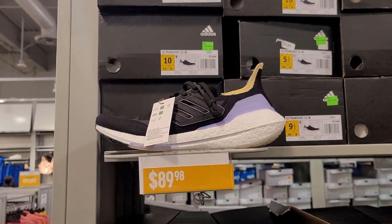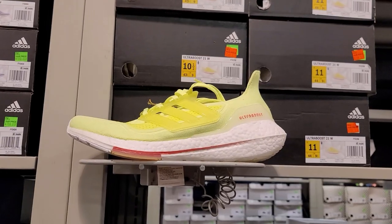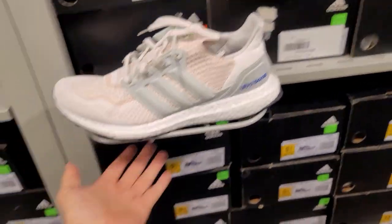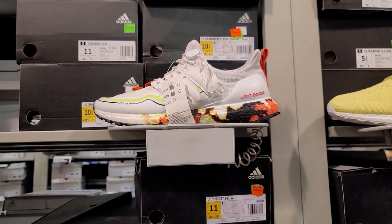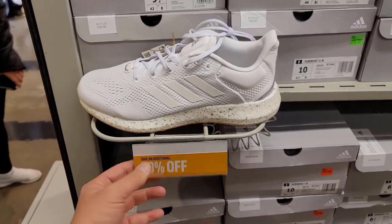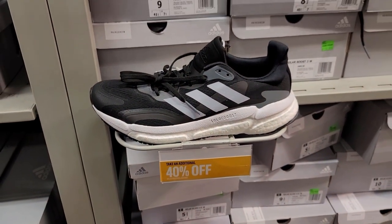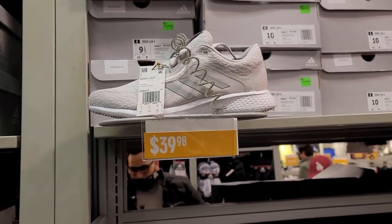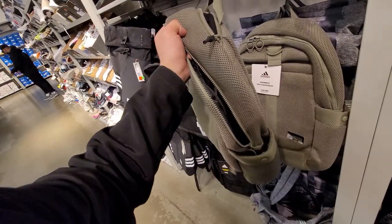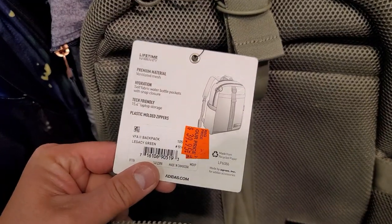Now checking the women's section — 2021 Ultra Boosts, bunch of them going for $90. Cool gray colorway and others, though some are $100 or $110 with tags missing. If you get 40% off these, you're getting them for like $63-65 — hell of a deal. Pure Boost 21s at $130 with 40% off, X9000 at $119 with 40% off, Solar Boost at $140 with a discount, Edge Luxe at $85.